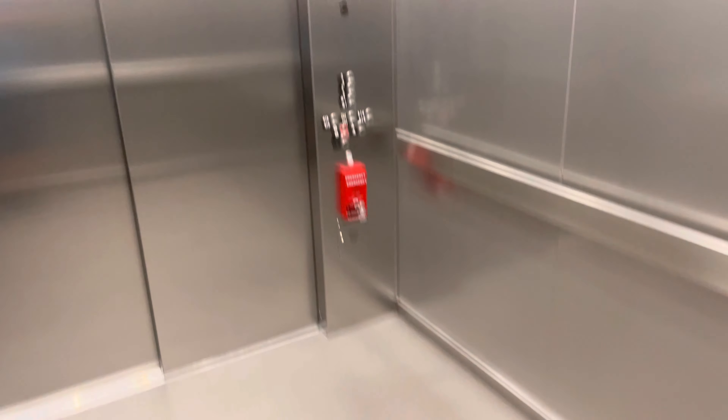First floor. Let this out. That would be it.